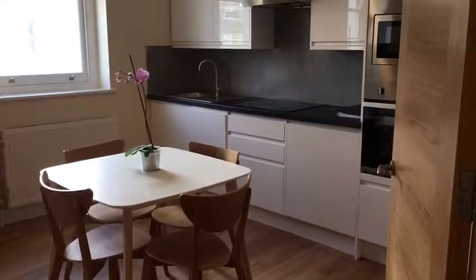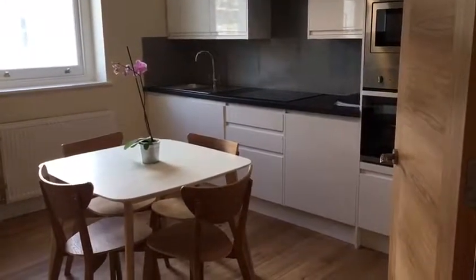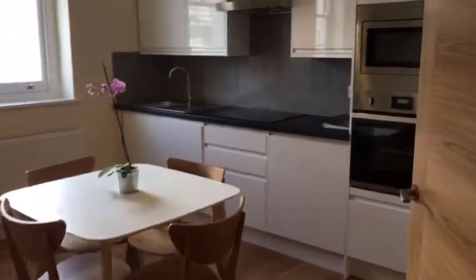Today we are in our one bedroom flat that we have available on Citadel Road for £580 a month. I'm just giving you a little video tour around the property.